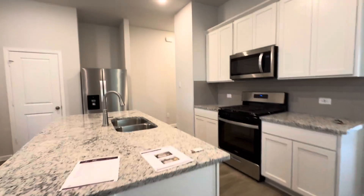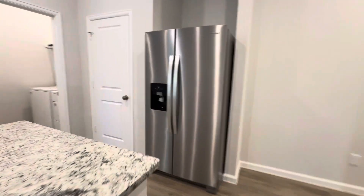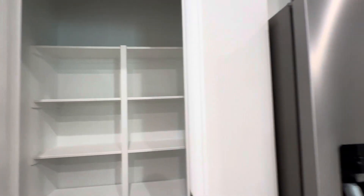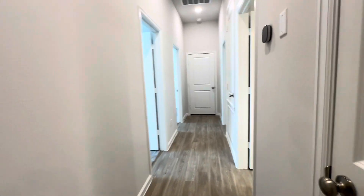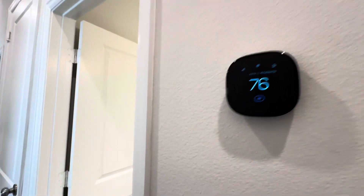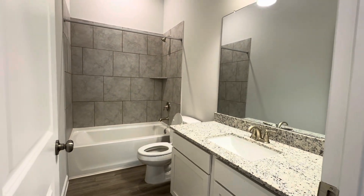Really nice. Laundry. Pantry, fridge. Another linen closet. Wi-Fi thermostat. Full bathroom.